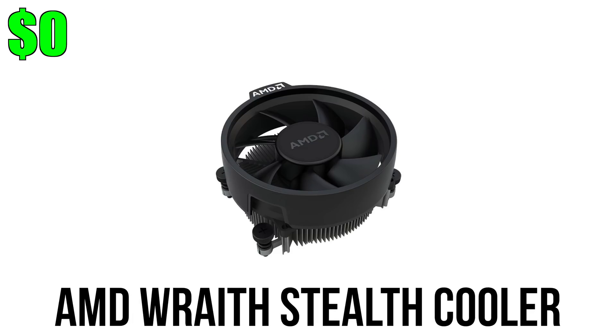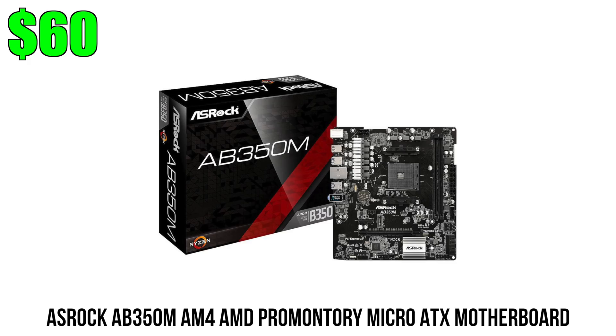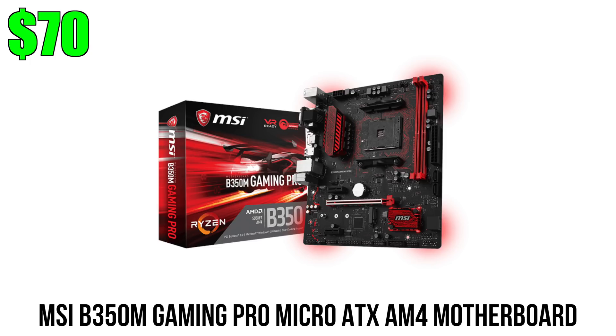We don't need to spend money on a cooler since the stock heatsink is good enough, but we do need a solid motherboard that supports overclocking. The Asrock AB350M is only $60 and has great value, but I'm going with the MSI B350M for $20 more because it's more reliable. I've built three PCs using the Asrock AB350M and ran into problems each time — the MSI offers more stable overclocking. For $60 the Asrock is a good deal, but I'd rather spend the extra $20.